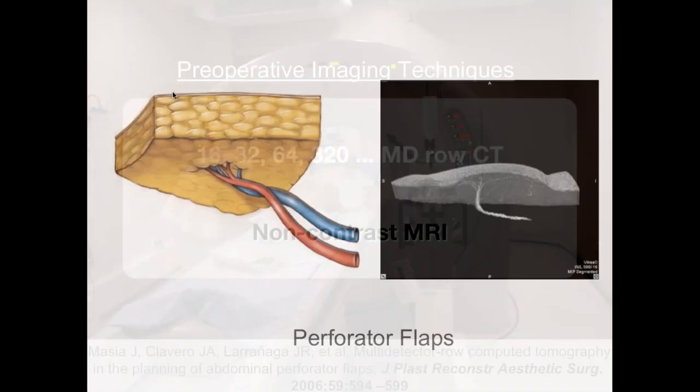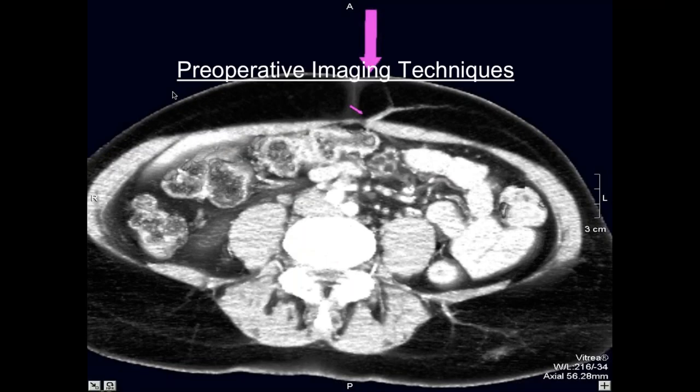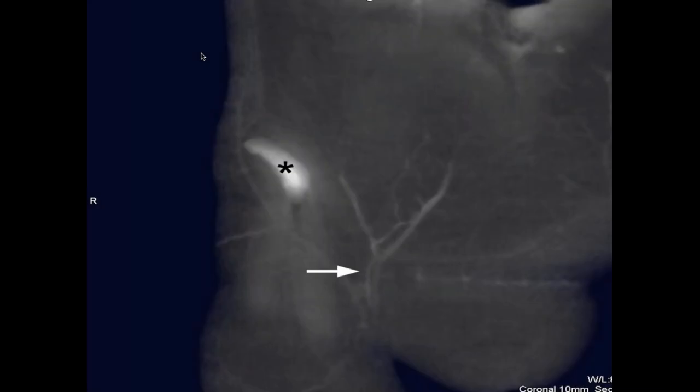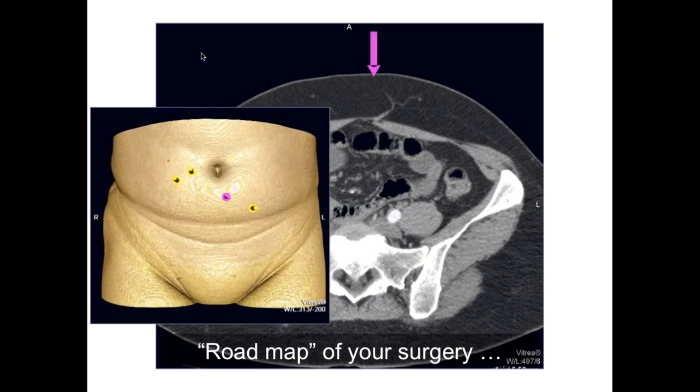With CT angiography, immediately preoperatively we know exactly what we are going to find during the surgery. As you can see here, a very beautiful preoperative mark with the pink arrow — we have like a GPS showing where we are going to find our dominant perforator, what the calibre will be, the intramuscular course, the intramuscular branching, and all the connections between all systems. You just have to assess both axial and other images. At the end, preoperatively with the CT we have the roadmap of our surgery.